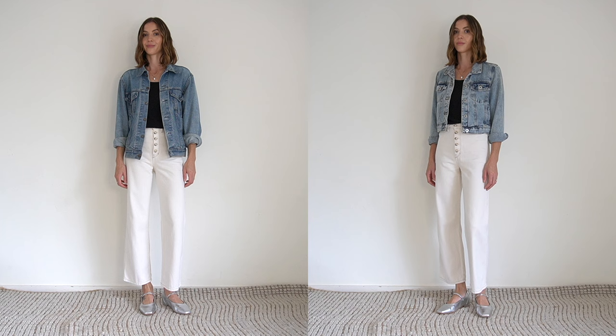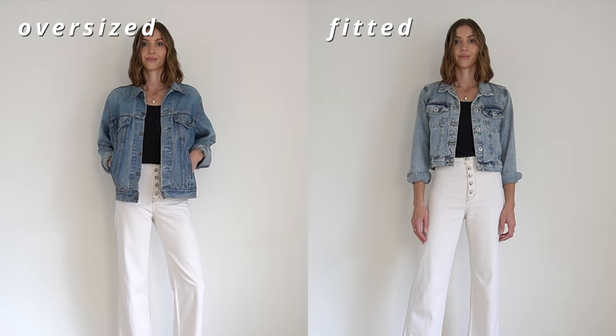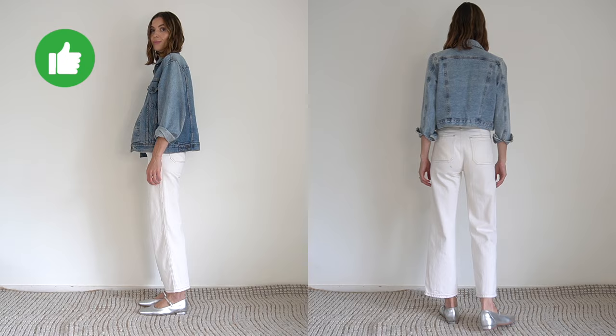We've got these two completely different denim jackets here. One is an oversized boxy shape and one is fitted and cropped. They're both a completely different vibe but also a different silhouette and length, and that's why I use them for completely different outfits. See here how the fitted jacket looks compared to the oversized jacket — the oversized jacket is longer and wider and it's actually my preferred choice for this outfit. To me it creates more overall balance.